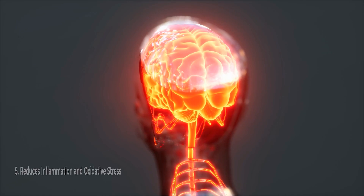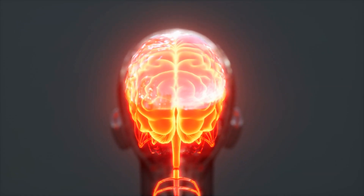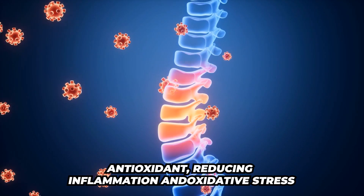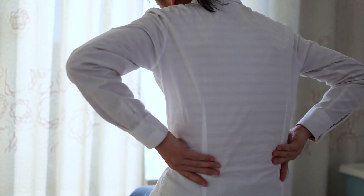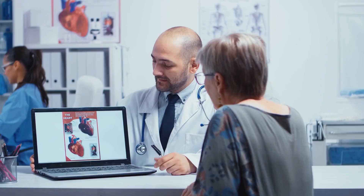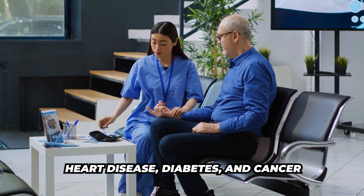Number five, it reduces inflammation and oxidative stress. Urolithin A acts as a powerful antioxidant, reducing inflammation and oxidative stress which are linked to chronic diseases. This also helps lower the risk of conditions like heart disease, diabetes, and cancer.